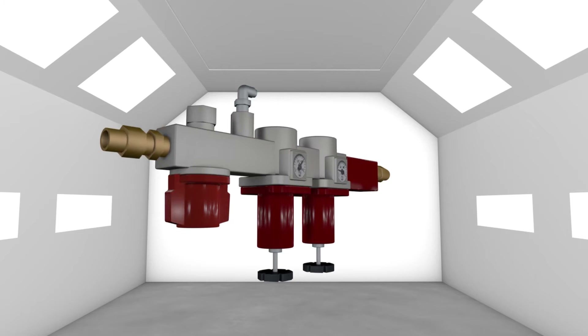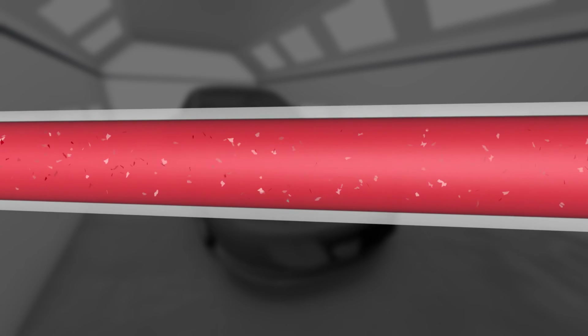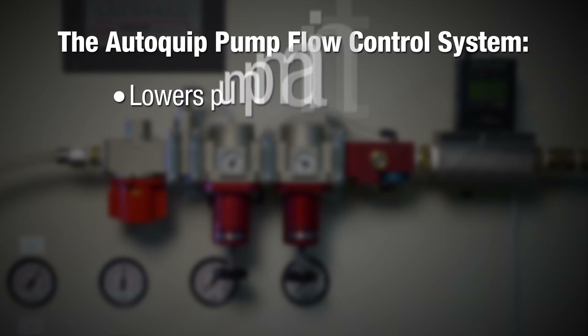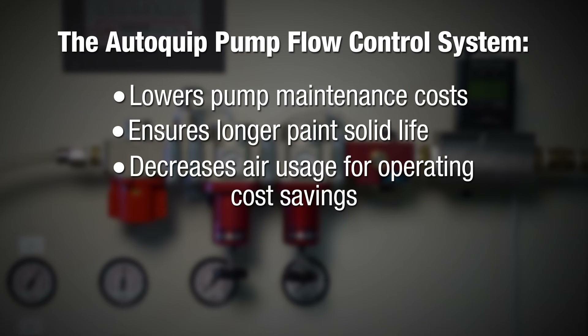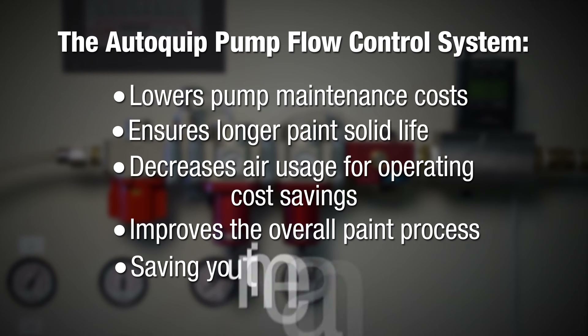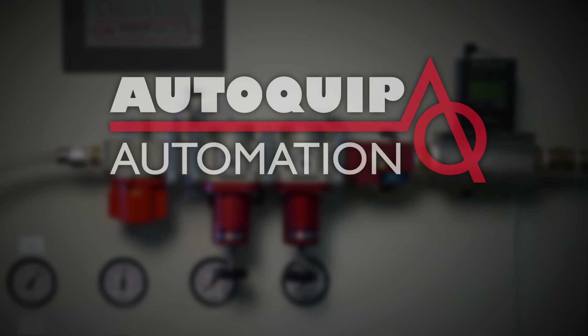In delivering a constant velocity of air to the pump to maintain cycle rate, paint solids remain in suspension and allow for better overall paint process control. The AutoQuip Pump Flow Control System lowers pump maintenance costs, ensures longer paint solid life, decreases compressed air usage which provides operating cost savings, improves the overall paint process, and all while saving you in both time and money. Contact your authorized AutoQuip distributor or AutoQuip Automation for more information and to schedule an on-site demo.